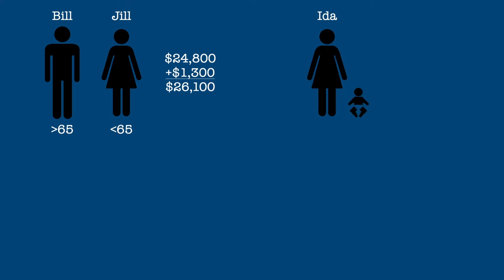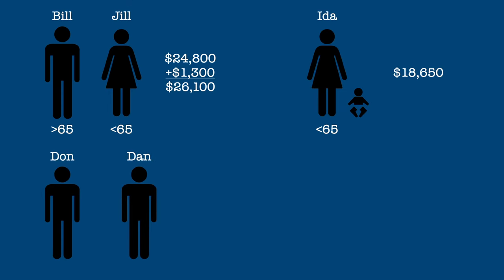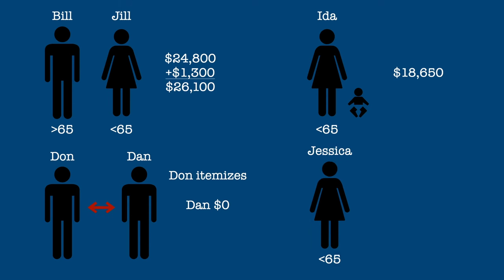Ida is head of household and is neither blind nor over 65. Her standard deduction is $18,650. Dan and Don are married but file separately. Don itemizes deductions, so Dan's standard deduction is zero. Jessica is single and under 65, however she is legally blind. Her standard deduction is $12,400 plus $1,650, for a total of $14,050.